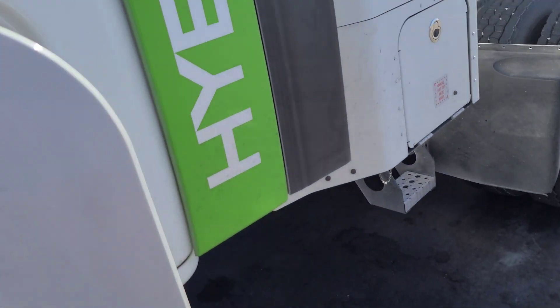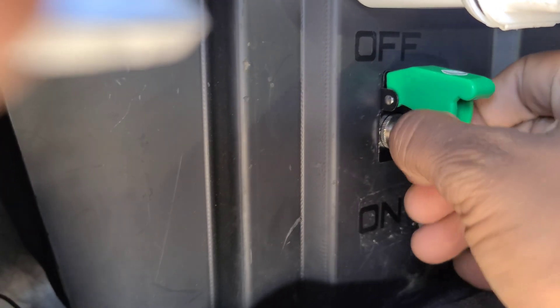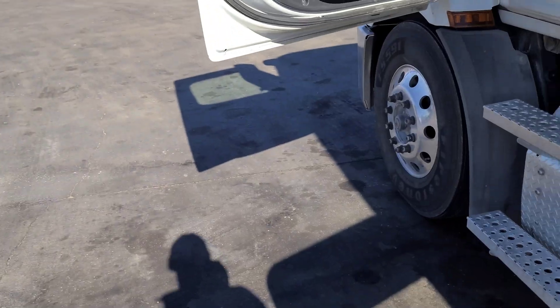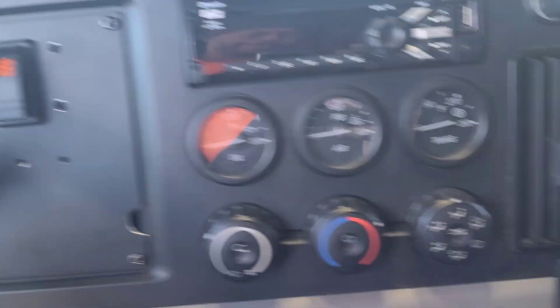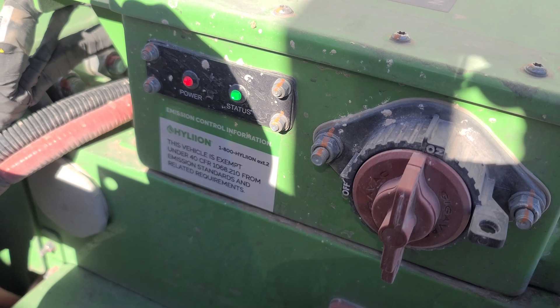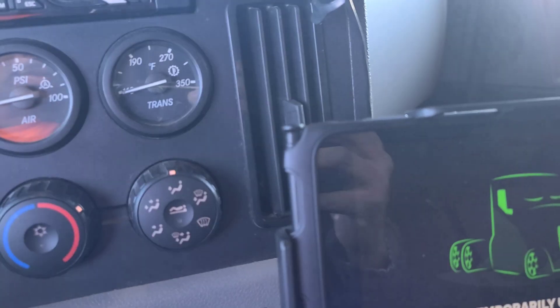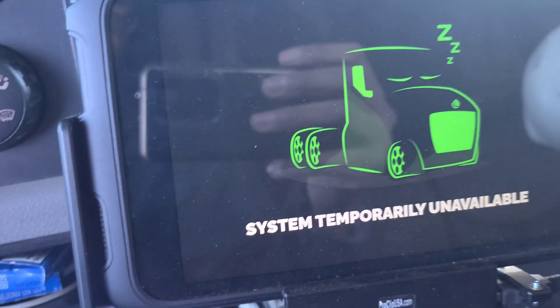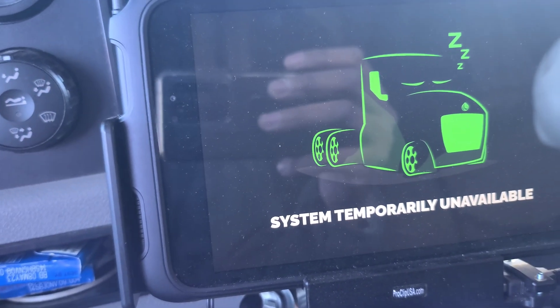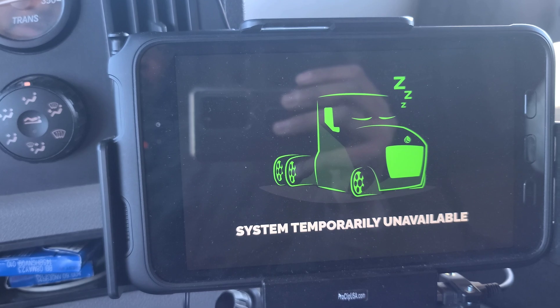Today is the moment of truth. You guys remember this little switch? I'm going to put it on the on position. We've got a little bit of a breakdown here — I noticed it about two days ago. The Hylion system has been temporarily unavailable. Everything looks good over here, that's a check, and the switch is in the on position. When we start the truck, this should all reset and go to the main co-pilot screen, but it does not.